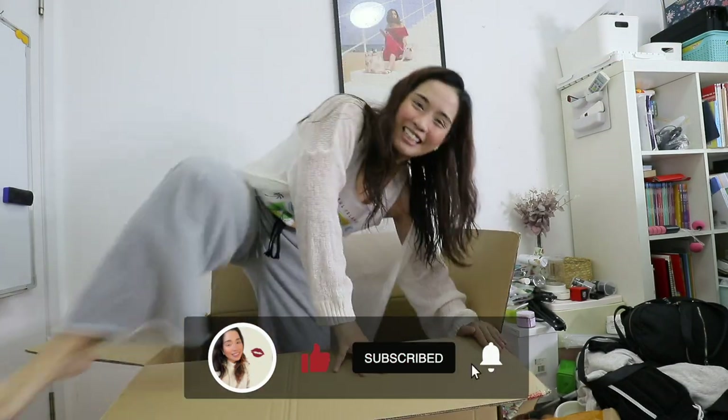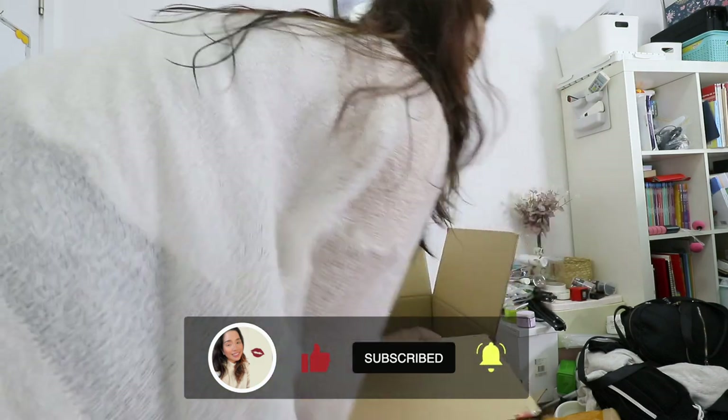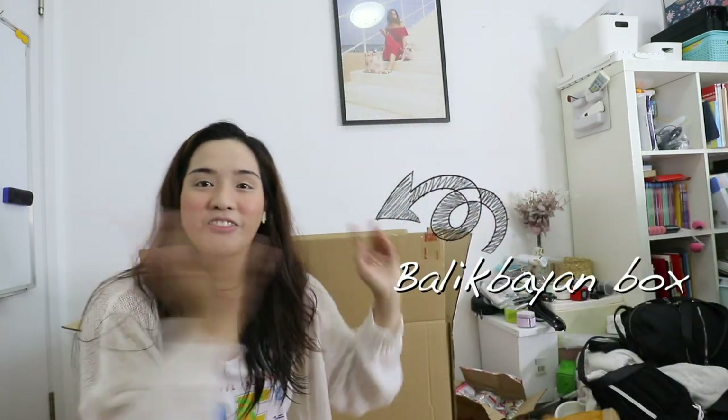Let me just get out of here. Weird intro, weirdest intro ever. But anyway, this is my Balikbayan box and I'm gonna be sending another Balikbayan box to the Philippines.